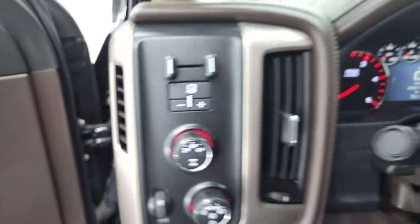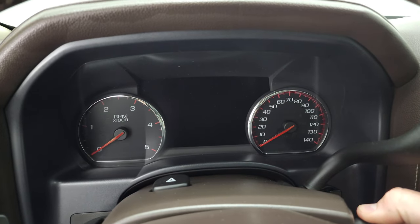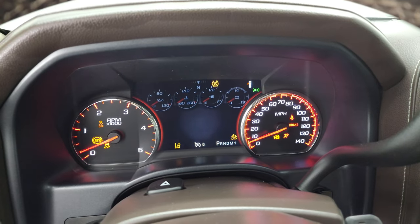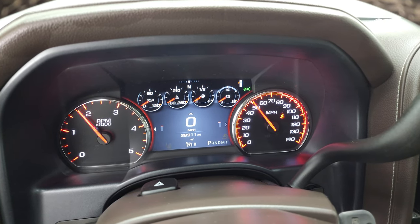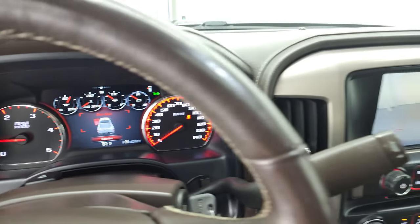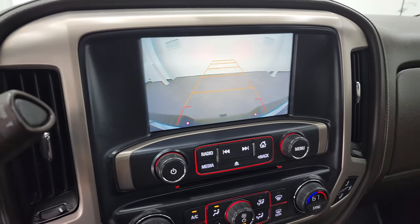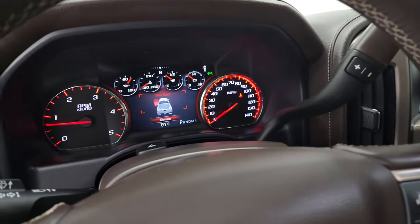We'll start it up and check out the backup camera. The truck starts right up with no check engine lights or anything like that. The backup camera is working nicely.